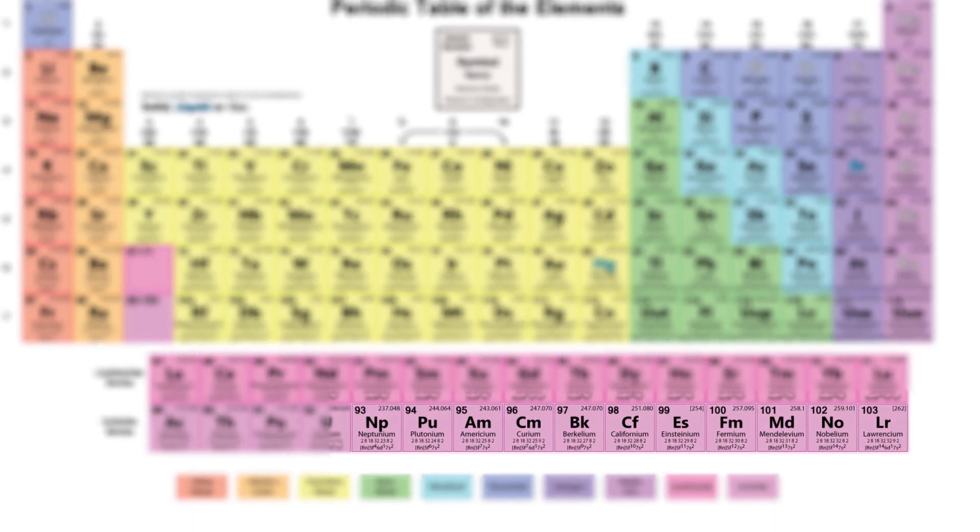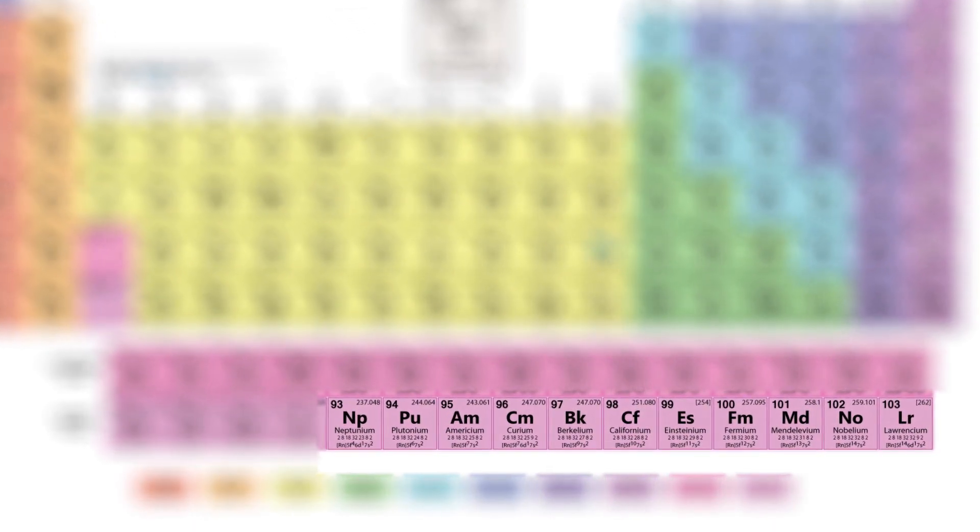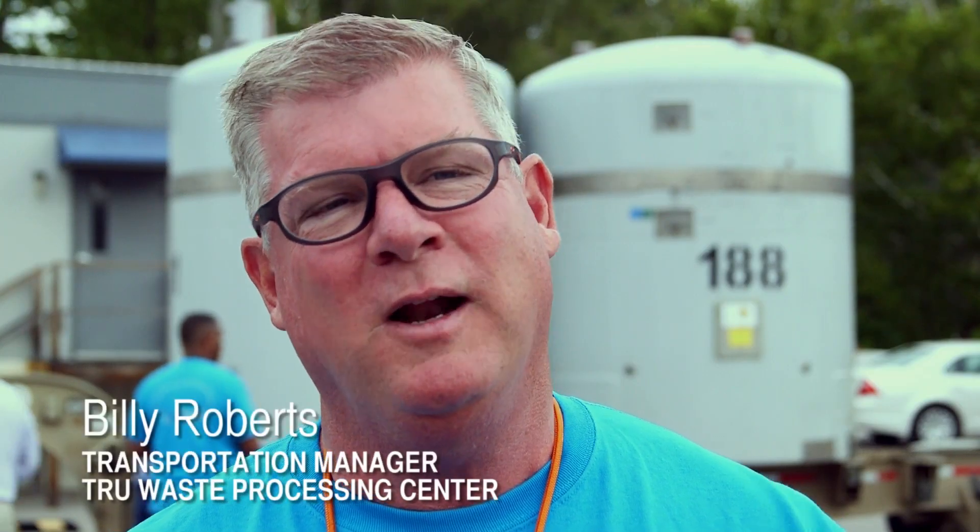Transuranic waste is waste that has a certain concentration of elements that are higher in the periodic table than uranium — long half-life waste, basically. It's low-level, but transuranic is not high-level waste, which would be the next step up.